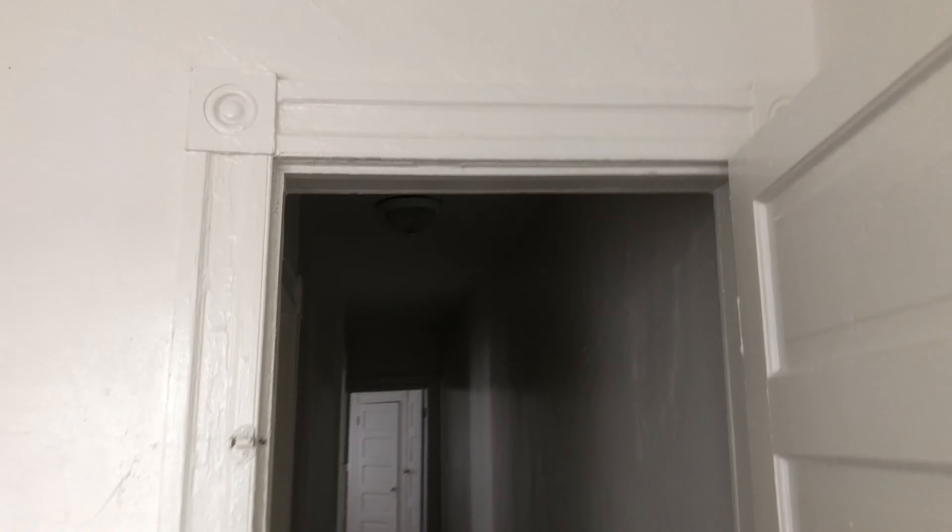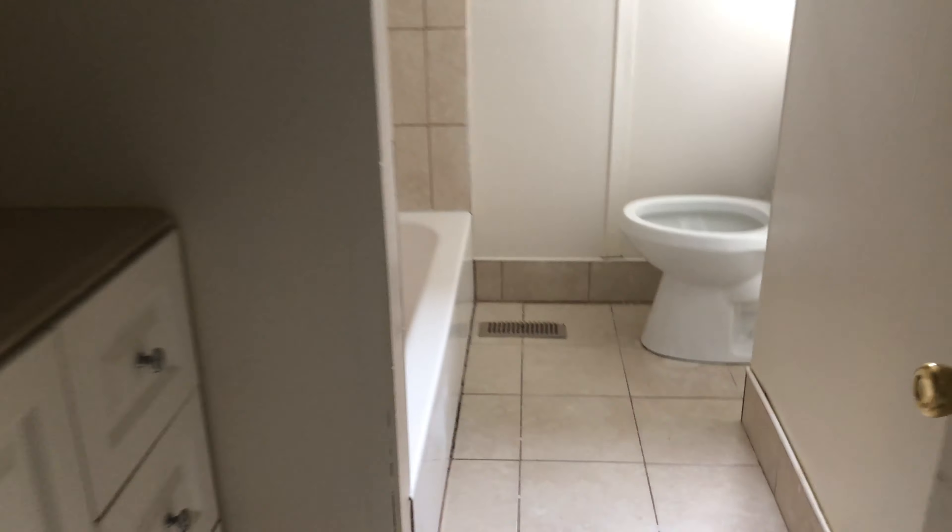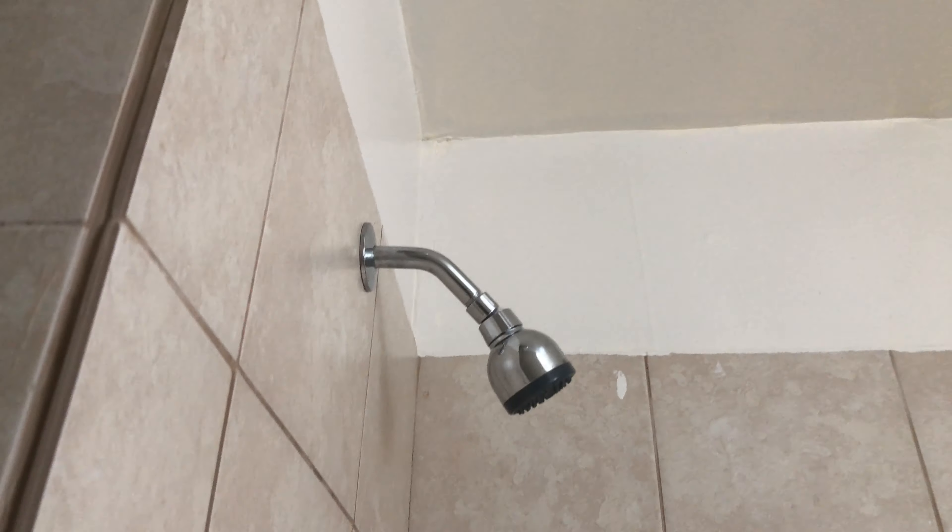If we come to a situation where it's not renting, then we will do some additional things. This was existing tile and vending, so it was just a mess, but it's all been cleaned up nice. Got the ceramic tile backsplash. It's a nice bathroom. Got a new toilet in here.